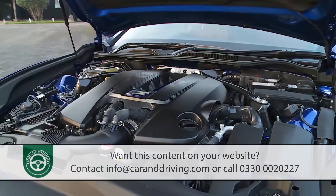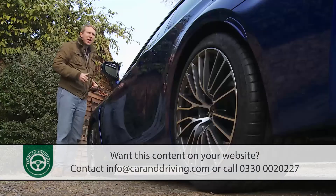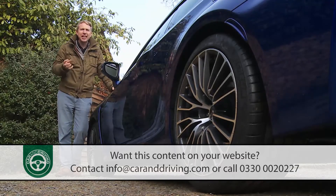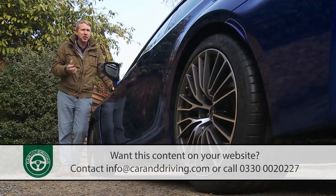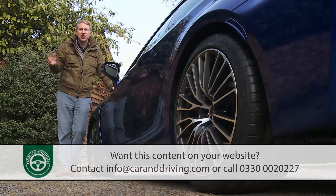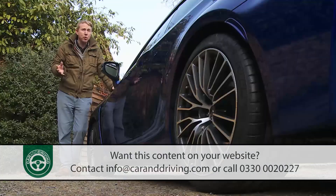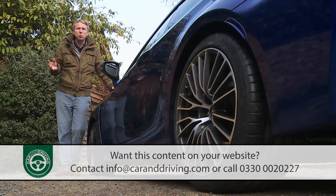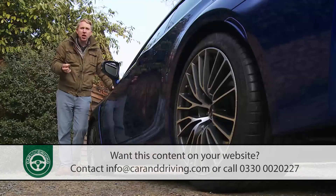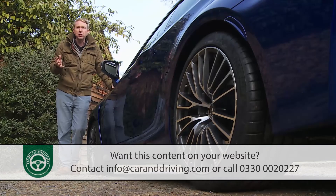With that in mind, potential buyers might feel able to dip into an options list that notably lacks adaptive suspension and ceramic brakes. Instead it's headlined by two key items: the thumping 17-speaker Mark Levinson premium hi-fi system and the torque vectoring differential. Ideally I'd want both, although with these two niceties added you'd be halfway towards the asking price of the top carbon version that includes them as standard and also adds Alcantara seat trim and carbon fibre treatment for the roof, bonnet and rear spoiler.